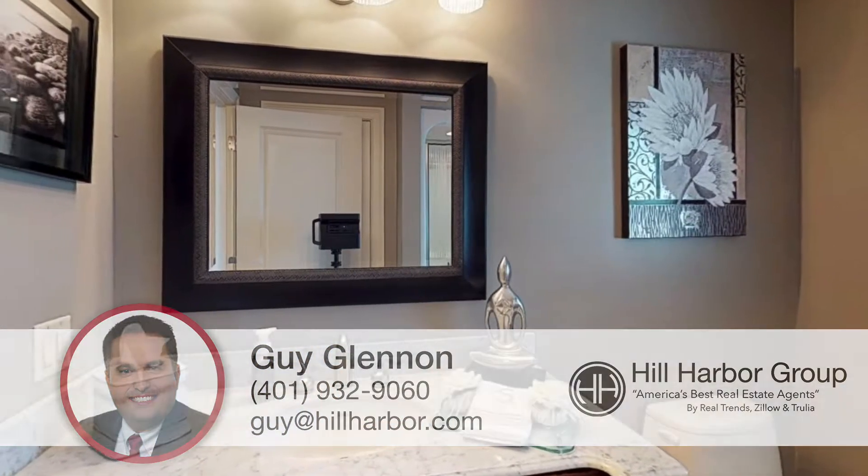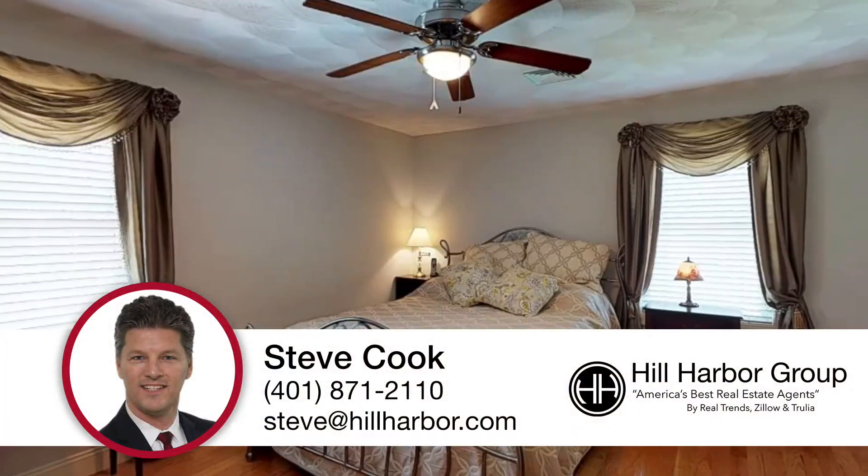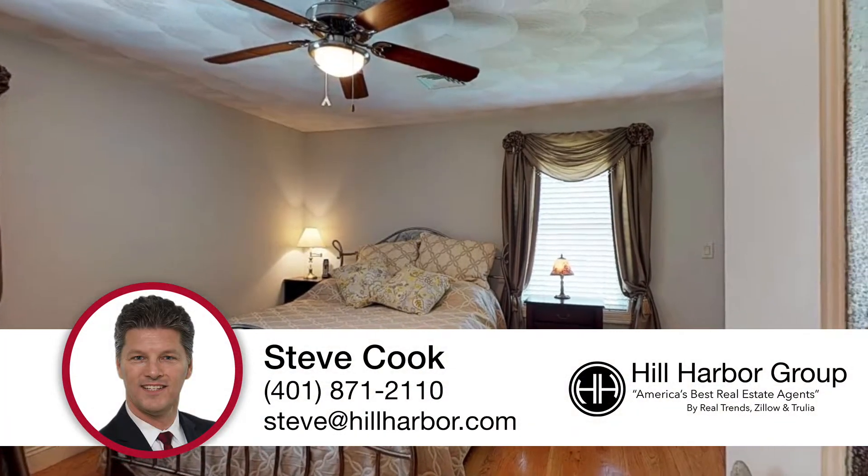If you would like a private showing or more information on this or any other property, please contact Steve Cook with the Hill Harbor Group.